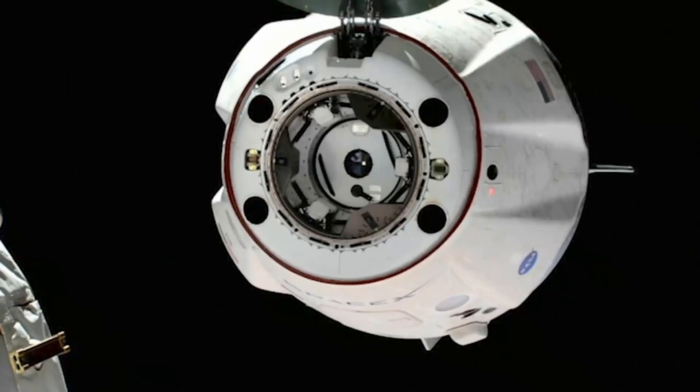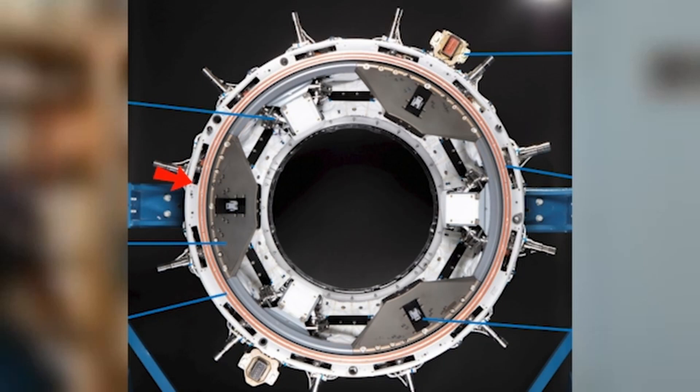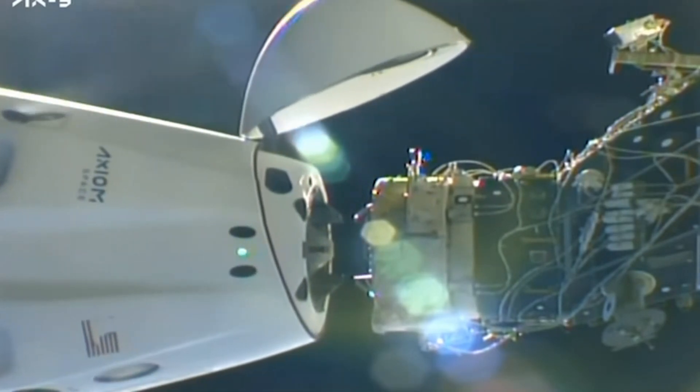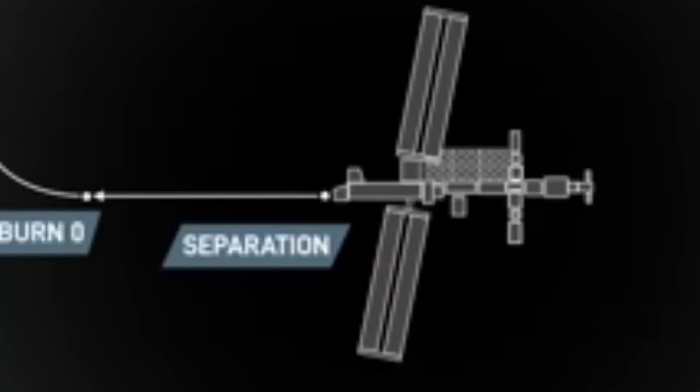The undocking starts when SpaceX gives the go call and the astronauts lower their spacesuit visors, and the Dragon capsule autonomously starts undocking procedures. The first step is retracting the umbilical, which has given power to the Dragon capsule when it was docked. The second step is releasing the 12 hooks of Dragon that maintain the hard docking with the ISS. The first departure burn lasts just 60 seconds and the second, about 3.5 minutes after, lasts just about 21 seconds.